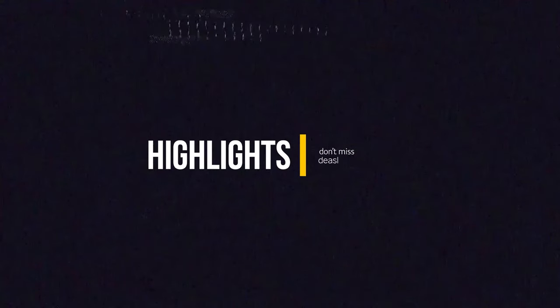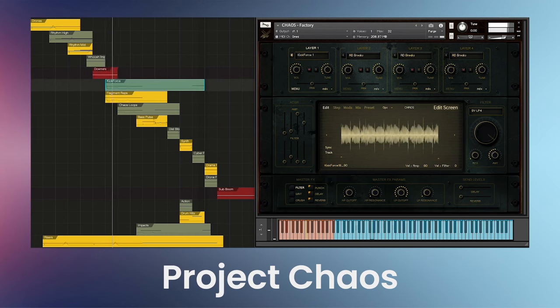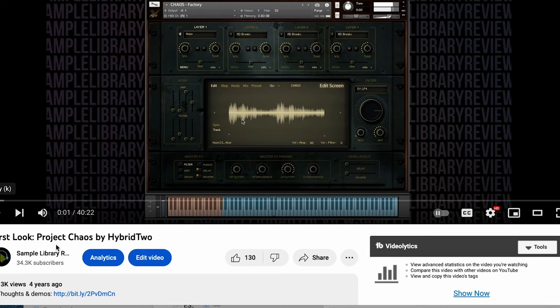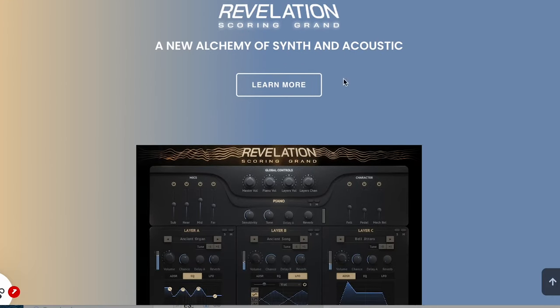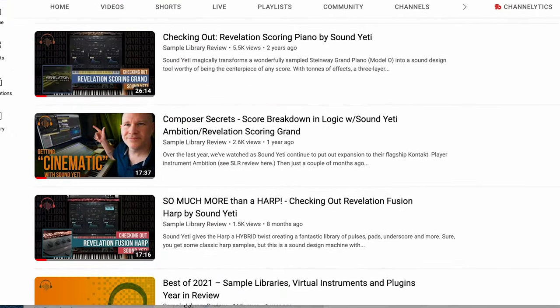Highlights this week: Project Chaos by Hybrid2, Daniel James' company, available now at 80% off — now €47, normally sold for €233 when it first came out. We've got a first look if you want to hear this in action. Sound Yeti's got a discount with up to 52% off their plugins and expansions, and that includes the Revelation Scoring Grand at $90 right now — an SLR Best Of winner. If you want to hear reviews of any of the Sound Yeti instruments, I'll include a playlist below.